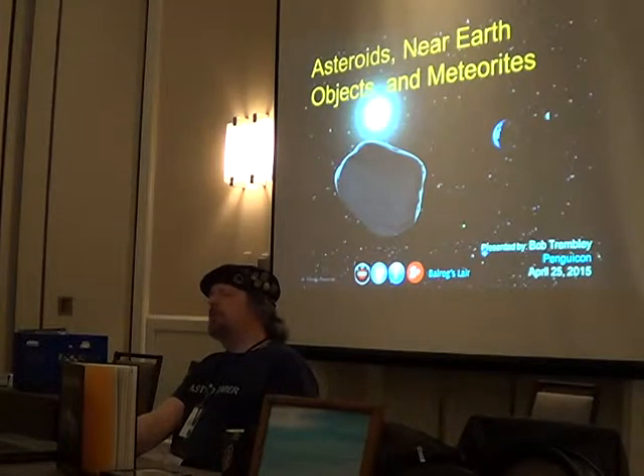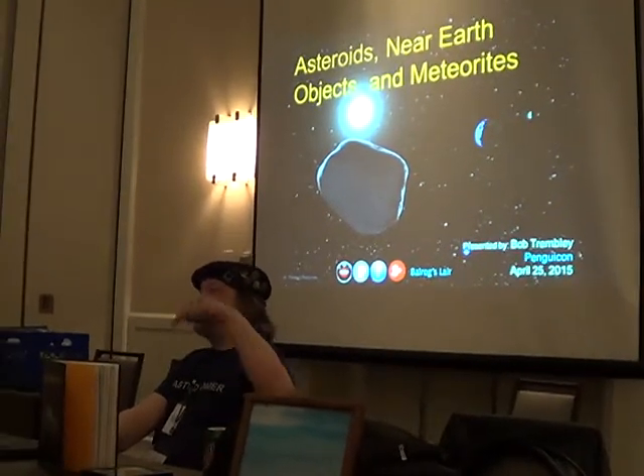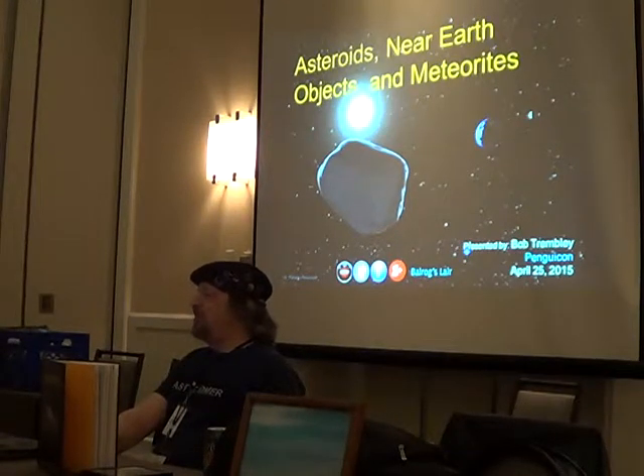The Department of the Interior has now changed the rules on meteorites. If you happen to find a meteorite on U.S. land and you sell it, you must give a portion to the U.S. government.